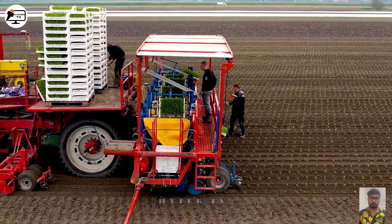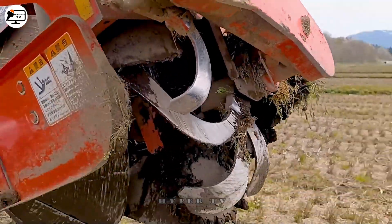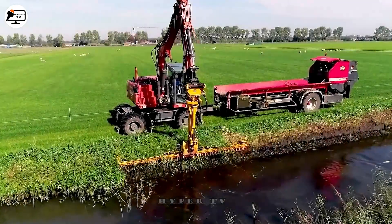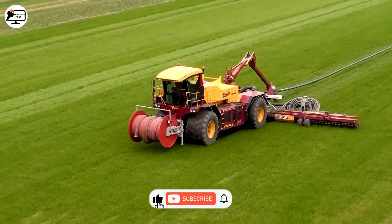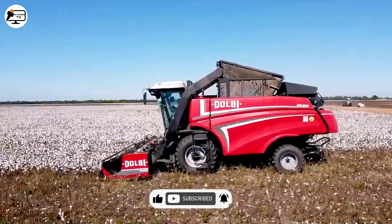In our exploration today, we've encountered an array of intriguing agricultural machines, each with unique features and applications geared toward improving work efficiency. If you find this content fascinating, please consider subscribing to our channel to stay tuned for future episodes.